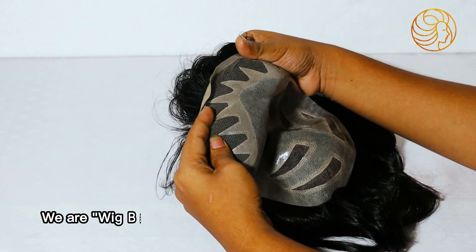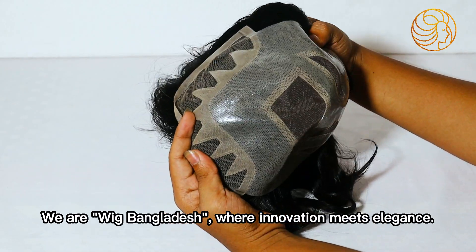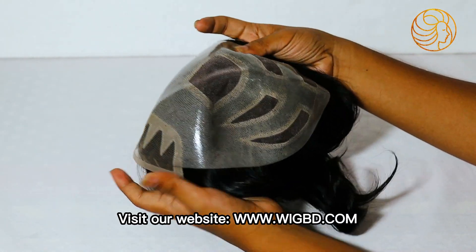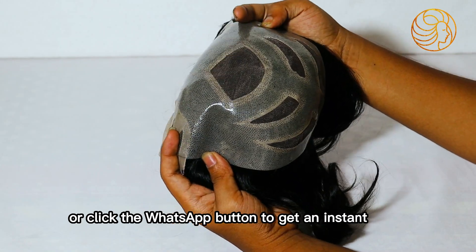We are Wig Bangladesh, where innovation meets elegance. Visit our website www.wigbd.com or click the WhatsApp button to get an instant reply.